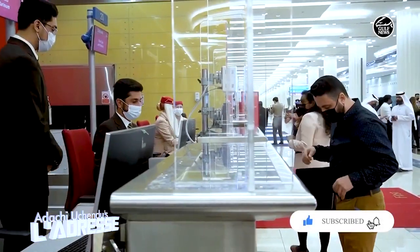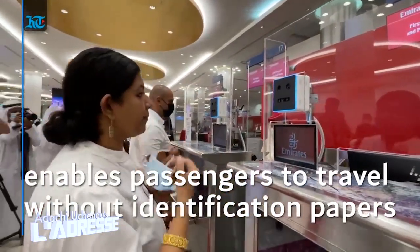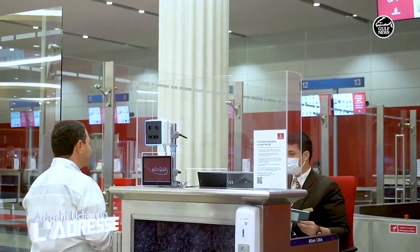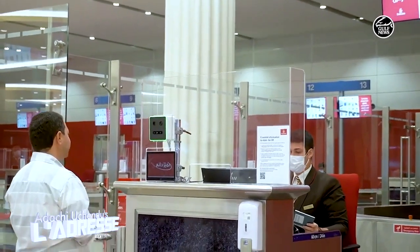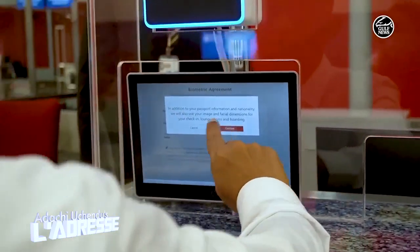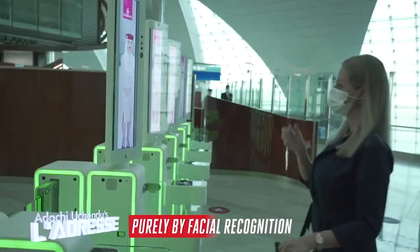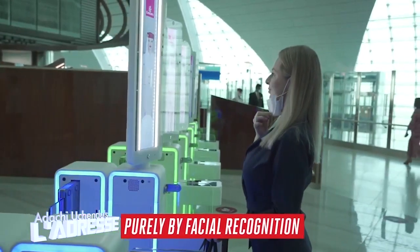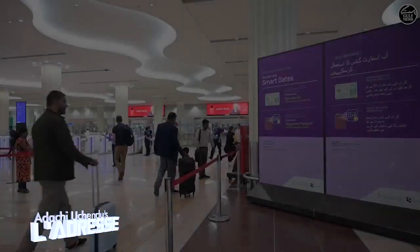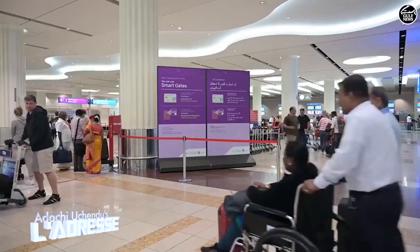After successfully completing a trial phase, the airport in February 2021 showed reporters their latest entirely paper-free travel tech innovation called the Biometric Passenger Journey — which means no more passport or boarding pass is required, except your face. And don't forget to bring along your smile too.